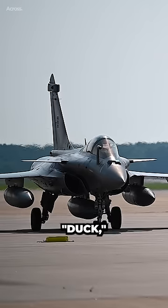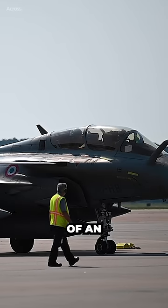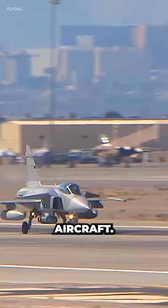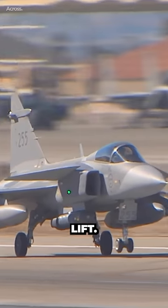Canards, derived from the French word for duck, refer to the small wings or control surfaces positioned near the nose of an aircraft. Unlike traditional tail-mounted elevators, canards are placed at the front of the aircraft. These surfaces play a crucial role in adjusting the aircraft's pitch and provide additional lift.